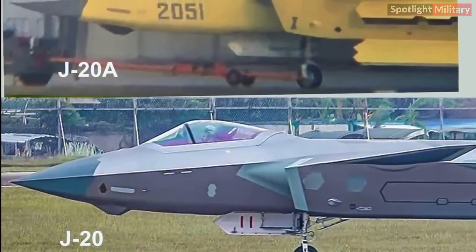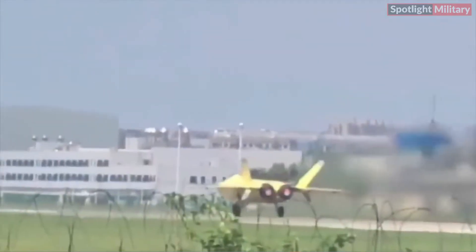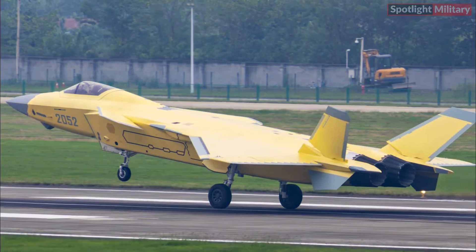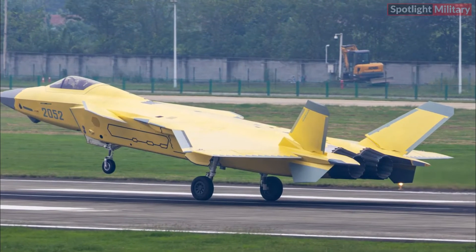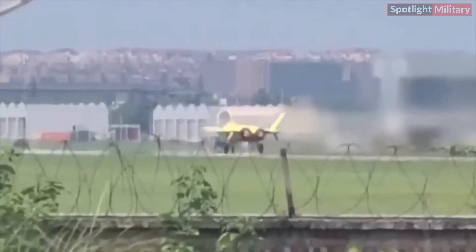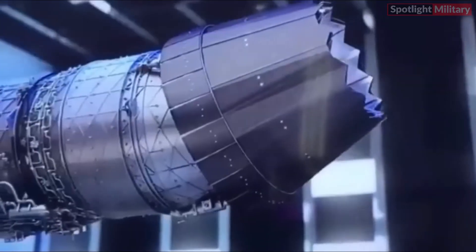The J20A variant is an improved version of the basic single-seat model. Although available information about the J20A is limited, this recent photo underscores China's significant progress in strengthening its fleet of stealth fighter jets. Equipping the J20A with domestically produced WS-15 engines is crucial, given that the engine has faced numerous technological and production challenges since its development began.